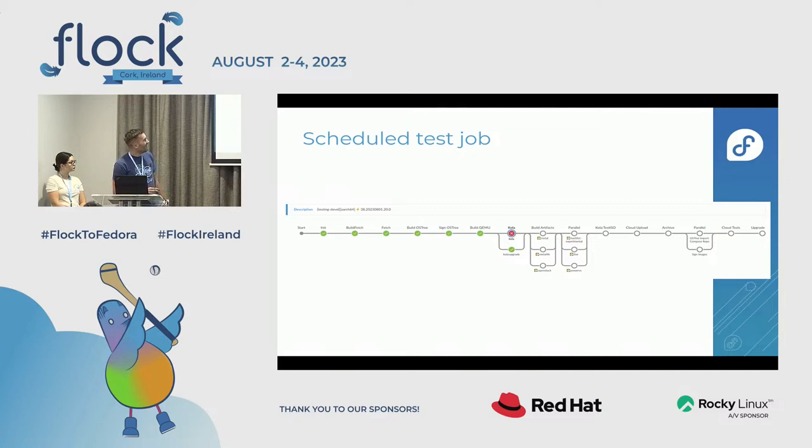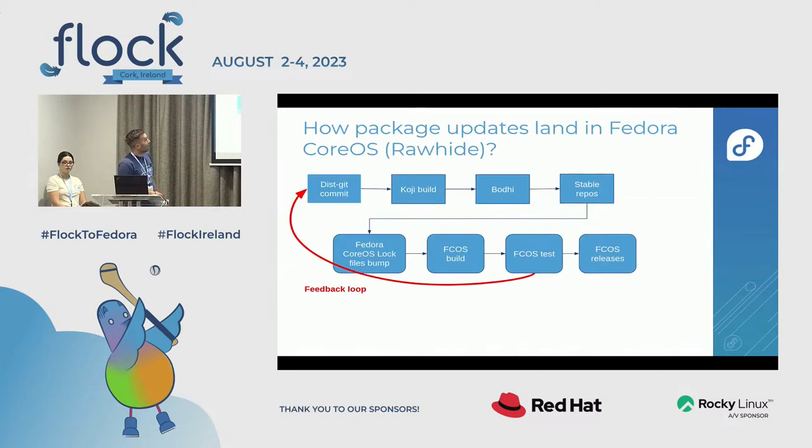In the happy path, everything works. Sometimes tests start failing. At that point, a lot of investigation needs to happen to understand what changed among the new updates consumed from Fedora stable that caused the failure in the Fedora CoreOS tests. Going back to the release process, you can see the feedback loop comes quite late — we only start testing for FCOS quite late. If a package update is breaking tests, we can only provide feedback long after the packager did the work.